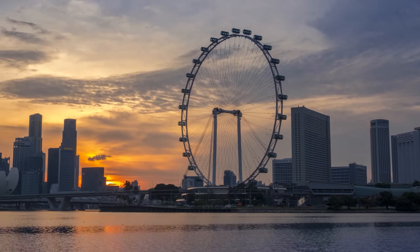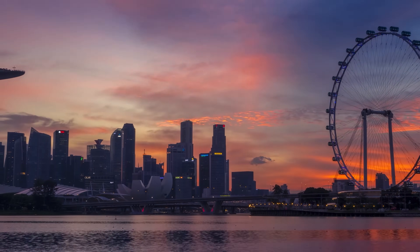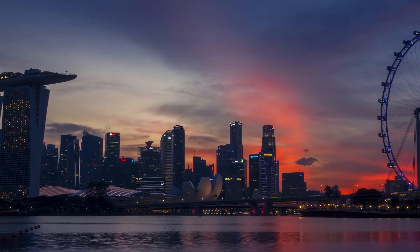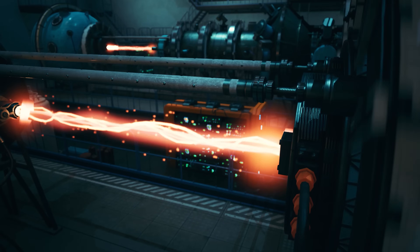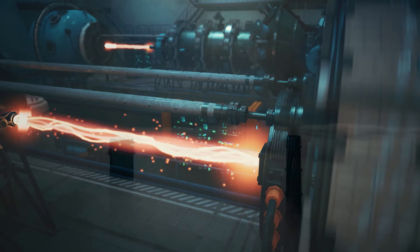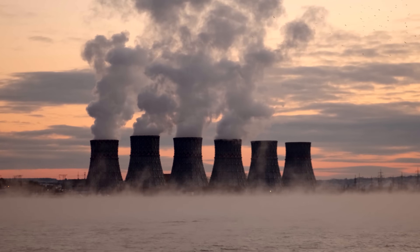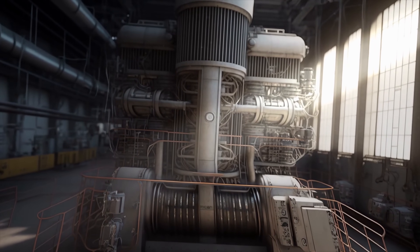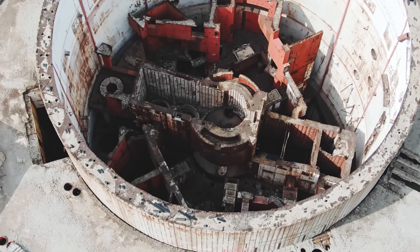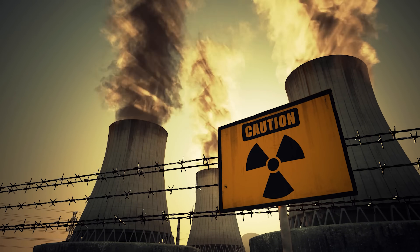What would a world powered by fusion energy look like? First, fusion energy is clean — unlike fossil fuels, it produces no greenhouse gases or harmful pollutants, meaning it could play a crucial role in combating climate change and improving air quality. In addition, fusion energy is safe. There's no risk of meltdown as in a nuclear fission reactor, and it produces no long-lived radioactive waste. In the event of a malfunction, the reaction simply stops.